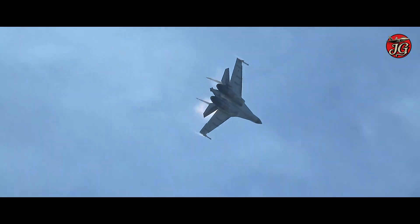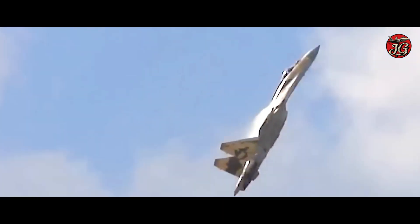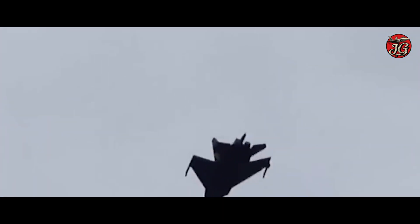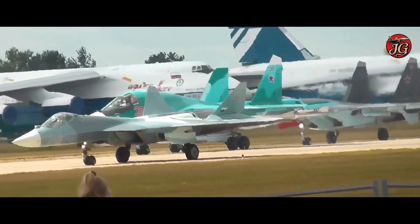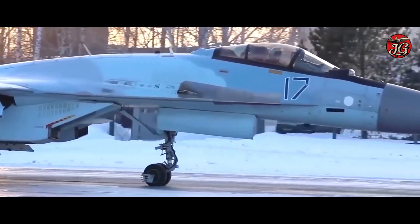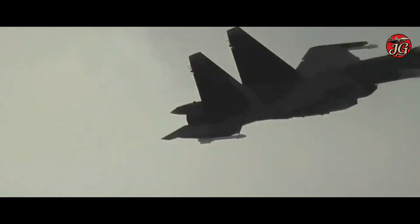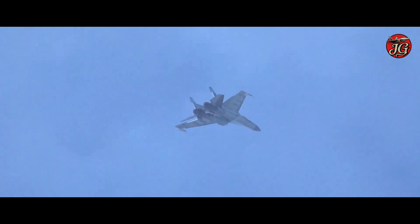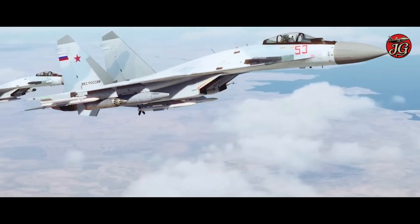Unit cost estimates vary widely, but the Su-35 is generally regarded as cheaper than fifth-gen fighters, with recent reporting suggesting delivery batches and modest annual production paced by supply chain constraints and domestic priorities. Sustainment depends on access to spares, depot-level support, and engine maintenance cycles, and sanctions can slow avionics and radar component flows, influencing fleet readiness and delivery timelines.